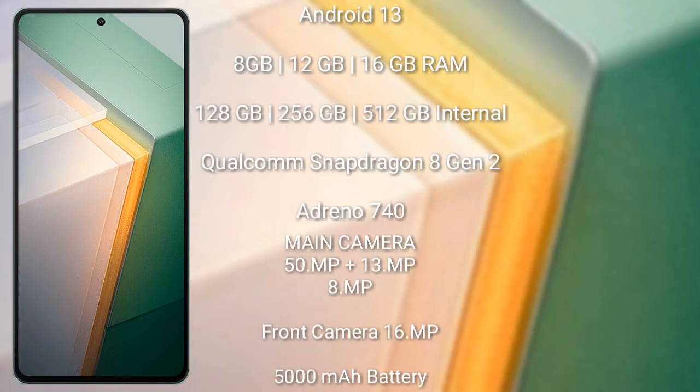Vivo IQ 11 runs on the Android 13 operating system. It comes with 8GB or 12GB RAM and 128GB, 256GB, or 512GB internal storage. It features the Qualcomm Snapdragon 8 Gen 2 processor and GPU Mali-G740.